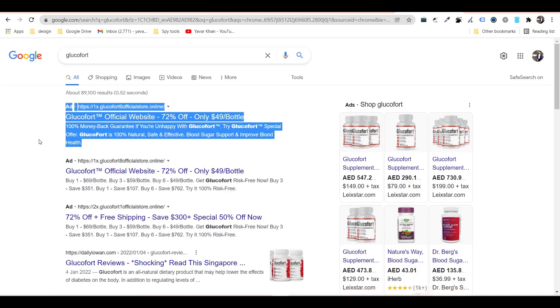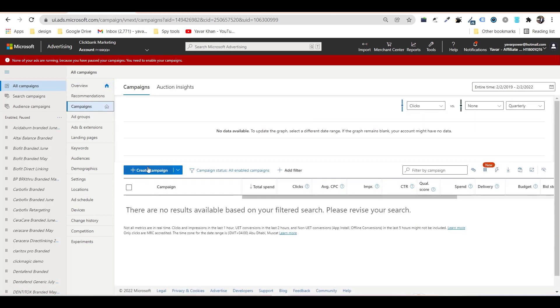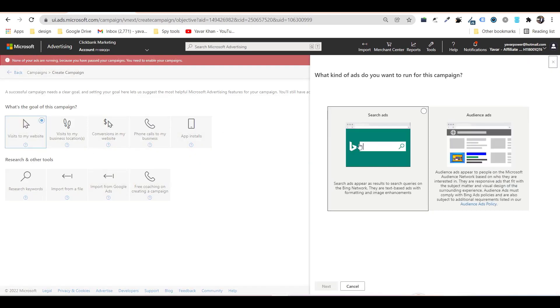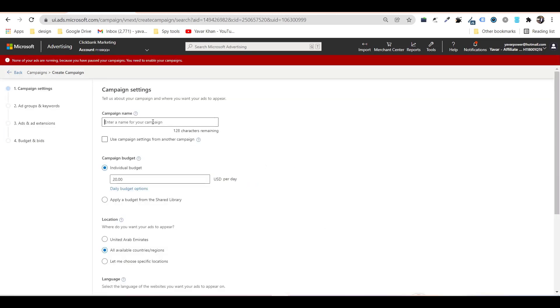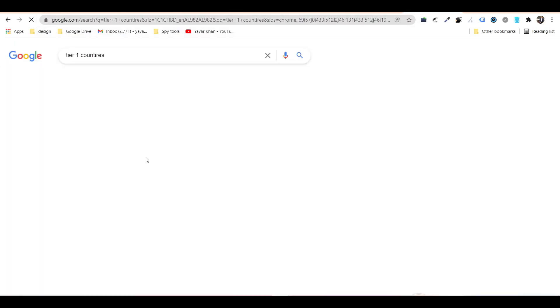People are promoting it, so all you have to do is create a campaign. I spend around $8,400 in this account but I don't use it anymore. It's very simple — create campaign, visit to my website, search ads, click next, put your campaign name as 'Glucofort test demo.' I would start with a $50 budget.